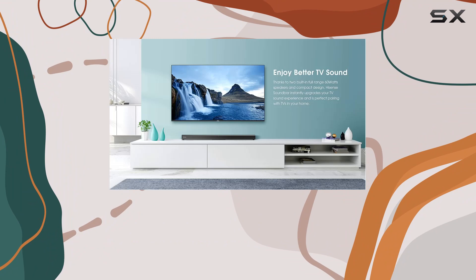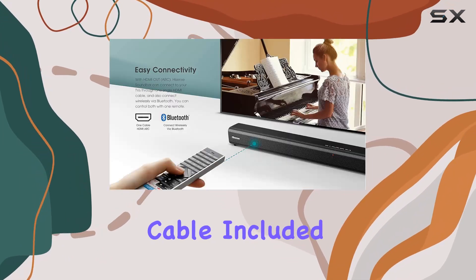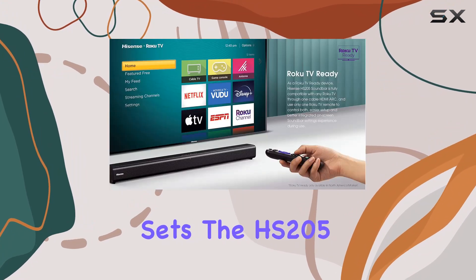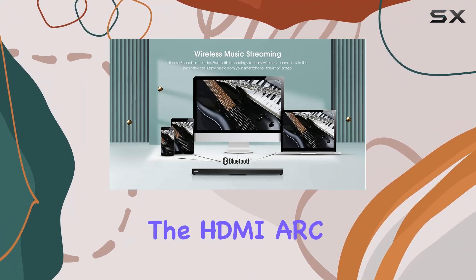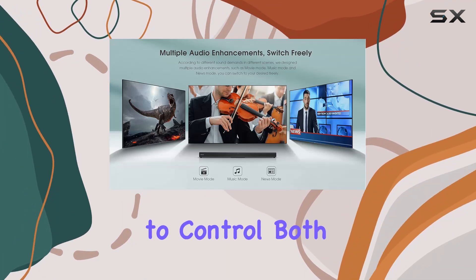The inclusion of HDMI ARC simplifies setup, enabling a single cable connection to your TV, and with the HDMI cable included you'll be up and running in no time. What sets the HS205 apart is its compatibility with Roku TVs, making it a Roku TV ready device through the HDMI ARC connection.